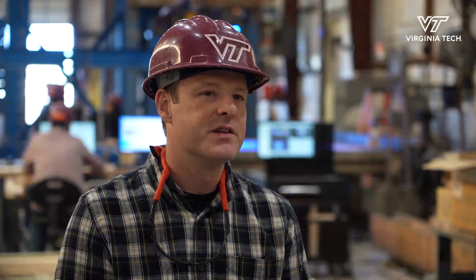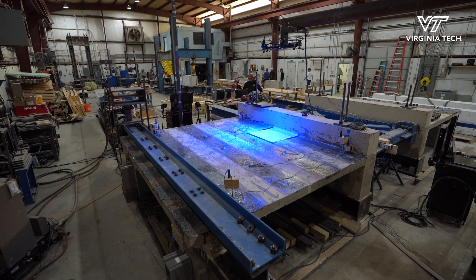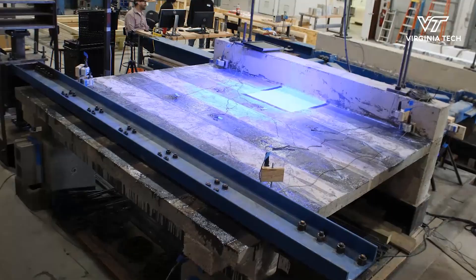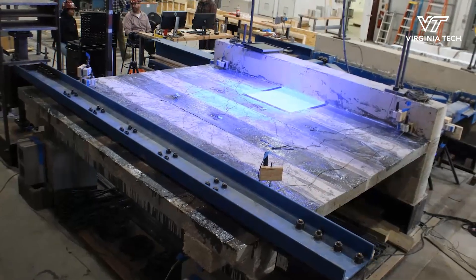A building is extremely large, and even though we have a big structures lab we can't test a full-size building. So what we've done is we've extracted a critical piece of a slab. The idea is much like an earthquake — we're going to load that slab back and forth in reverse cyclic loading, subjecting it to progressively larger and larger displacements or larger loads until it fails.